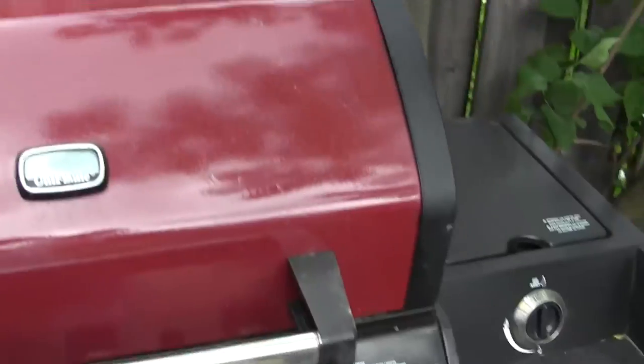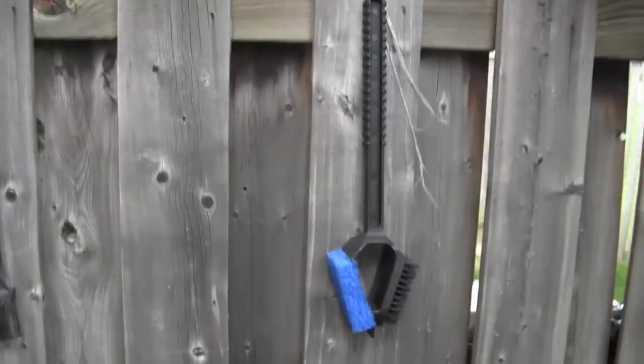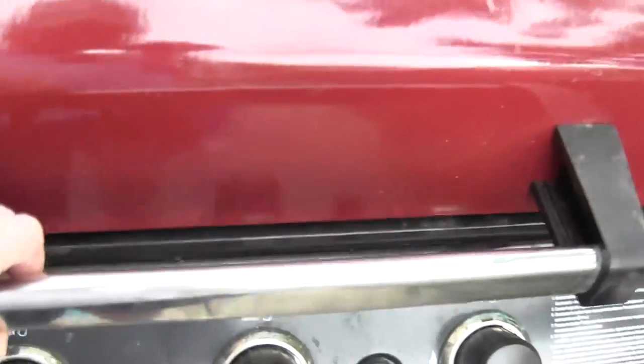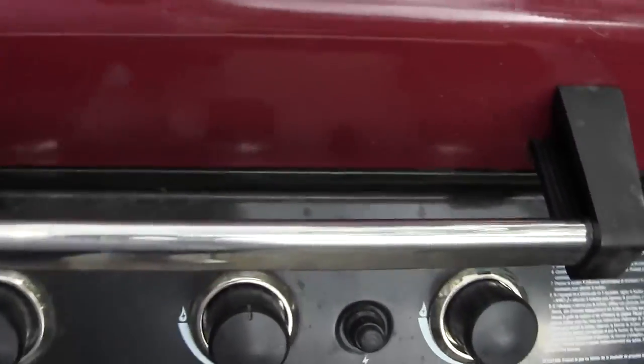It looks like we might be getting a little bit of rain soon, which we could use. Happy Homebrew Wednesday guys! I was just getting ready to barbecue but I think it's too windy. Been doing a little bit of barbecue in here — couldn't find a brush so I had to go buy a new brush, and then I found my old brush. Anyway, I'm going to clean this up and do some burgers on it.